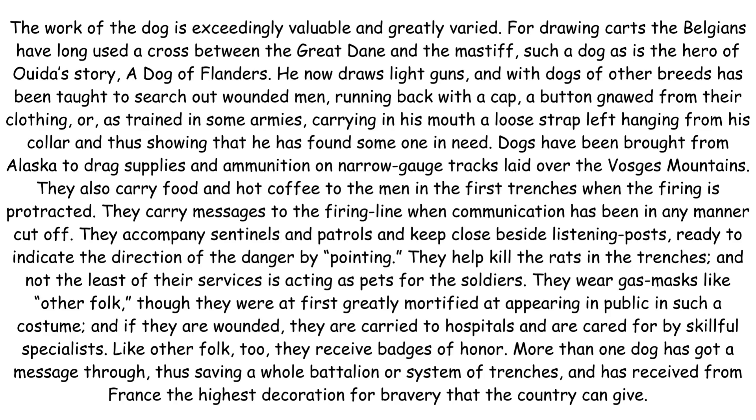They help kill the rats in the trenches and not the least of their services is acting as pets for the soldiers. They wear gas masks, like other folk, though they were at first greatly mortified at appearing in public in such a costume, and if they are wounded, they are carried to hospitals and are cared for by skilful specialists.